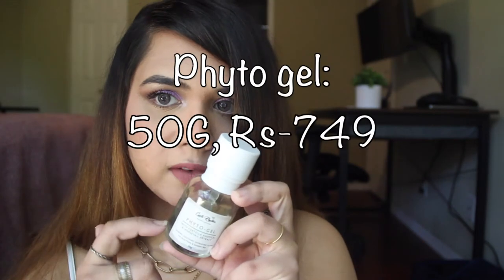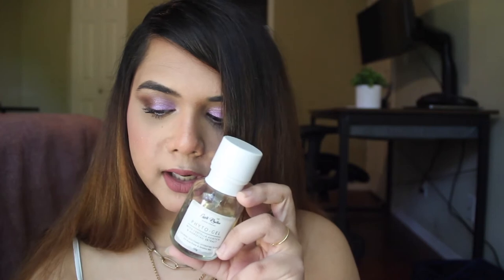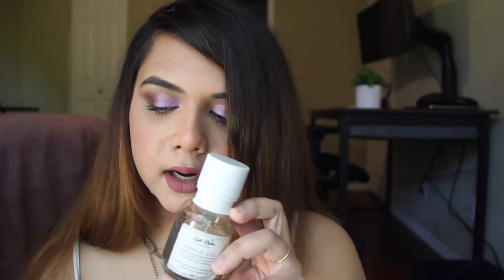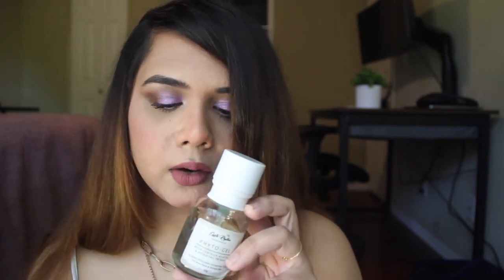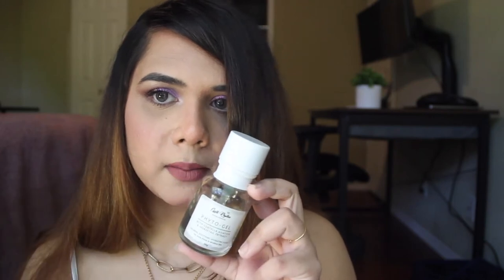This has 50 grams of product in it and retails for rupees 749, but you can definitely find it on discount — easily around 500. Right now they even have a store-wide sale going on, so if you're interested this is a good time to grab it.